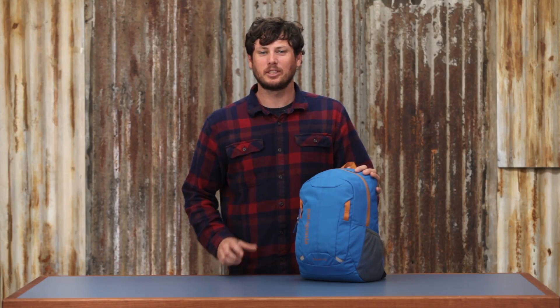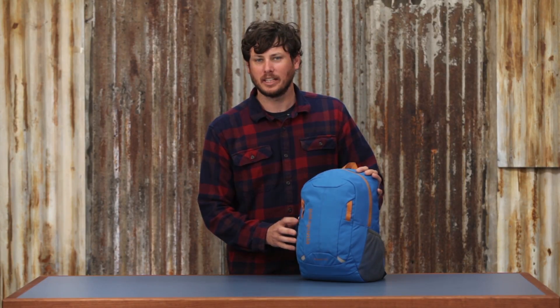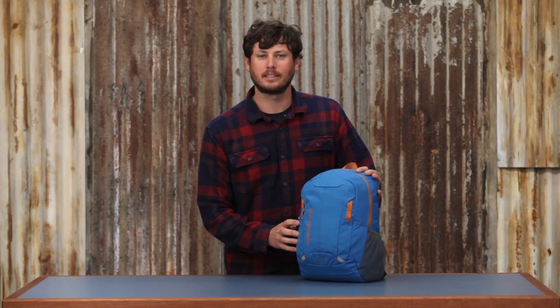The Kids Refugio is just the right amount of space and organization for your kids' favorite things, and a little extra space for sticks or shells or whatever they might find on the next adventure.